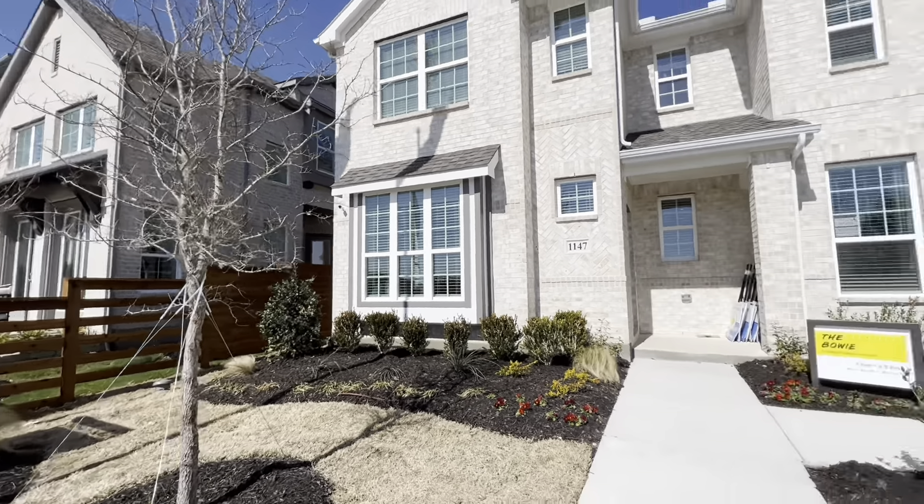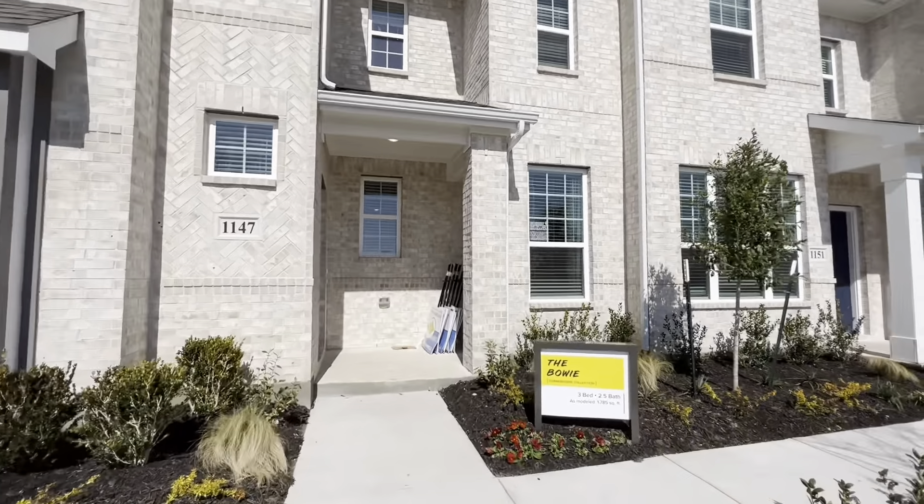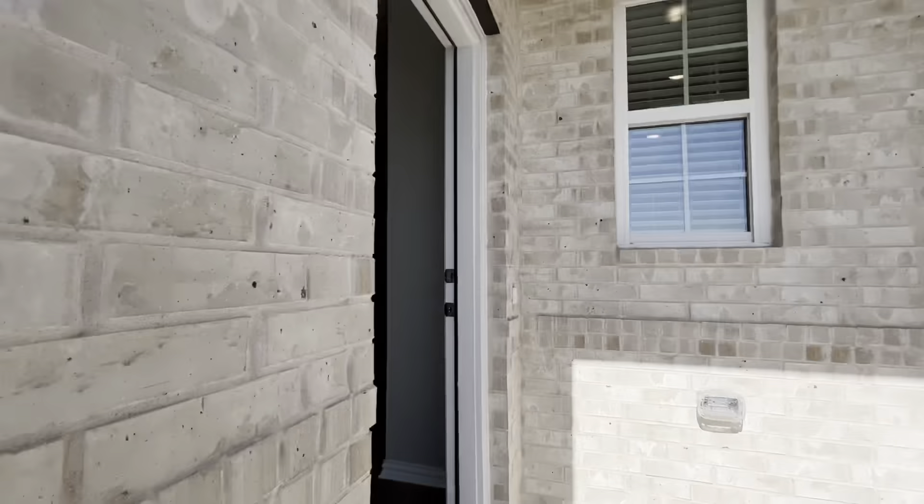Next door to those townhomes are the History Maker townhomes. We're going to go inside and look at the Bowie. This one's called the Bowie. It's three bedrooms, two and a half bath, 1,785 square feet.